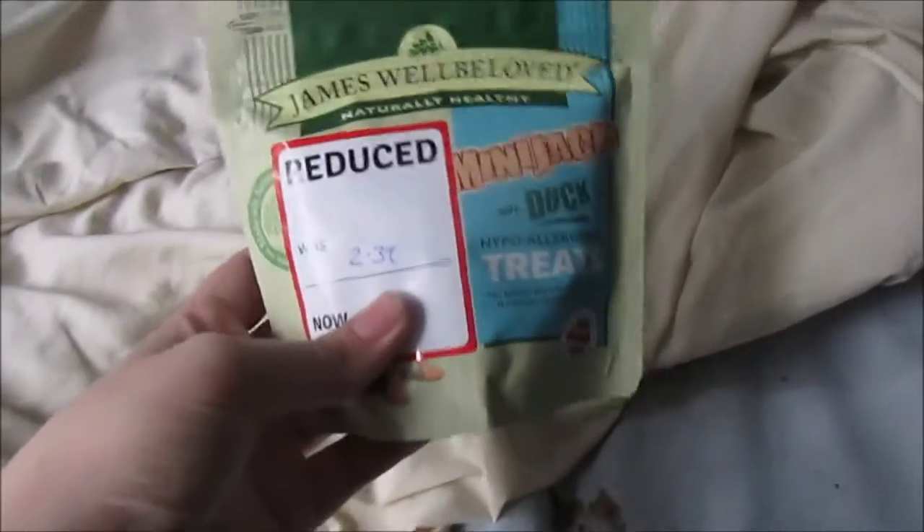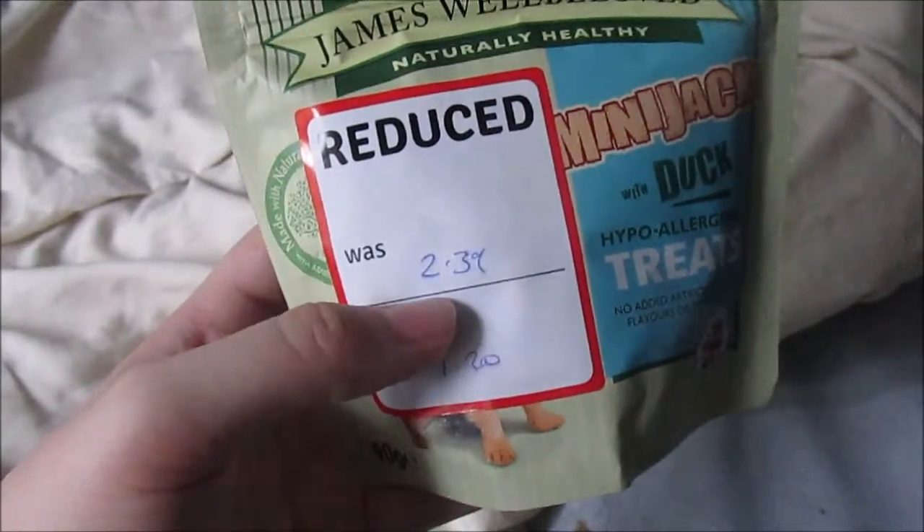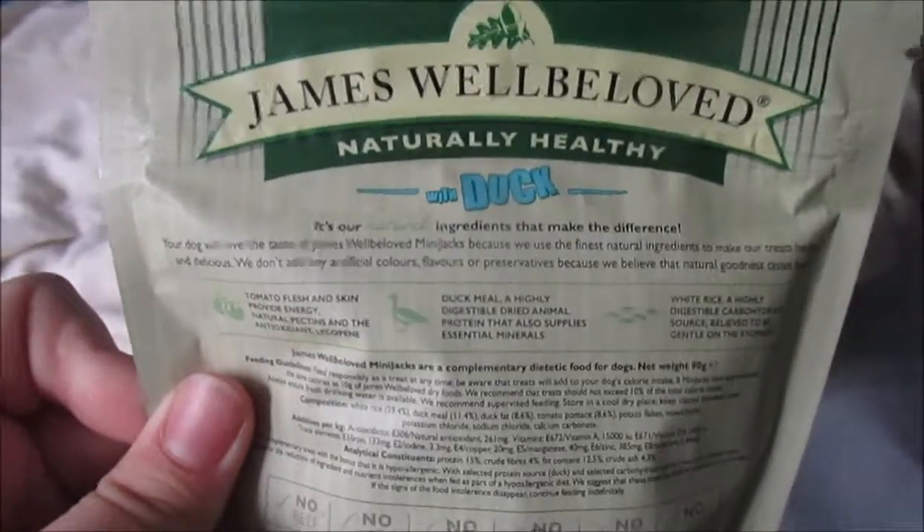Next from The Range I got these for the dogs — it's James Well Beloved, I think they're called Mini Jacks. They're actually reduced; they were supposed to be £2.39 but they're £1.20, and they are duck flavour and hypoallergenic. I love the James Well Beloved brand but it's quite expensive. I'm all for feeding my dogs more natural products. Molly, one of the Westies, is prone to absolutely everything with her skin, so giving her treats like this is the best thing for her.